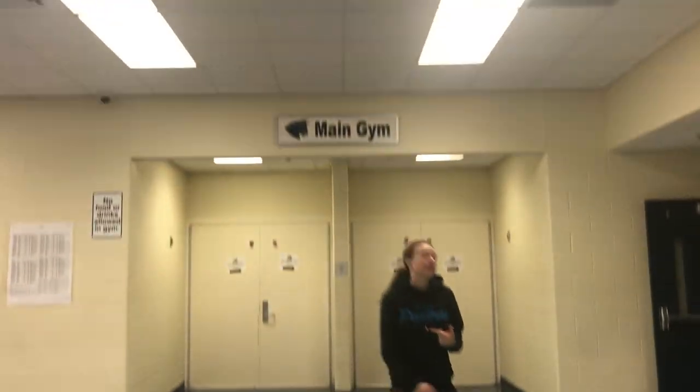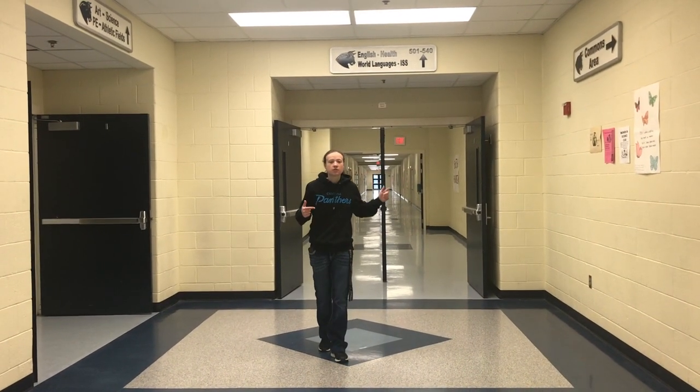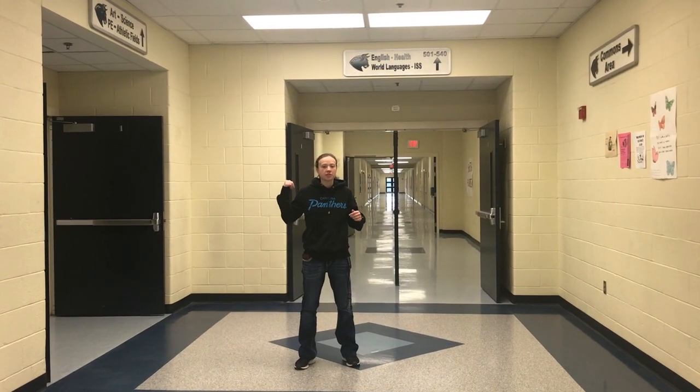Here's the gym. And down this hallway, we have English and World Languages. The first half is the English hallway; the second half is World Languages — Spanish and French.